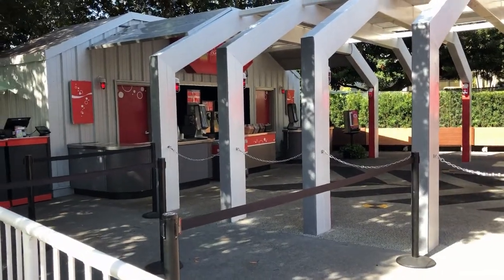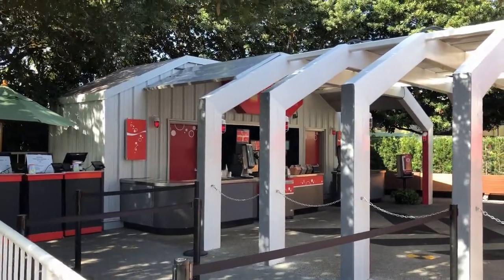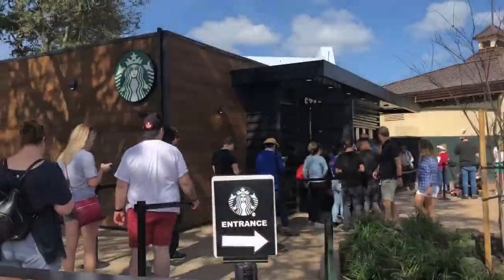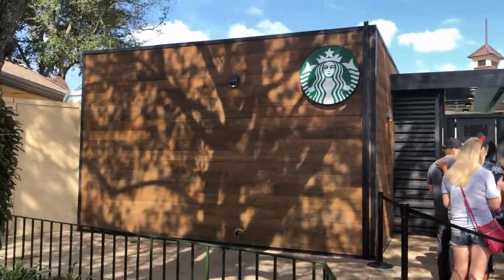Last time I was here I thought Cool Wash was going to be permanently closed, more of a pop-up thing, but it seems like they are going to be reopening pretty soon, so I have to check that out because I love this place. Starbucks is located towards one of the entrances to the World Showcase, on the right side.